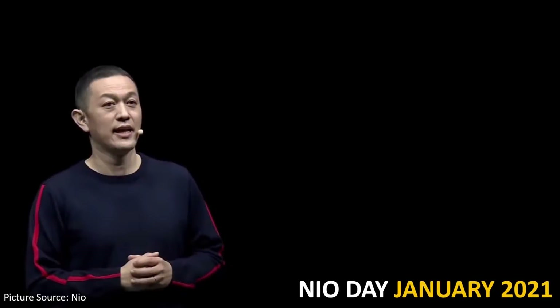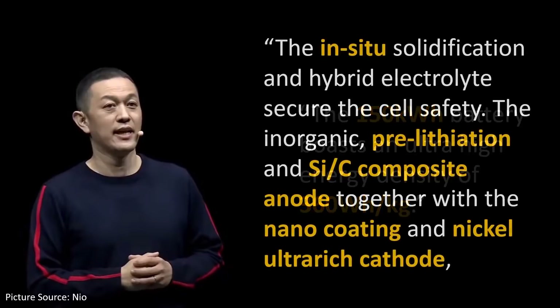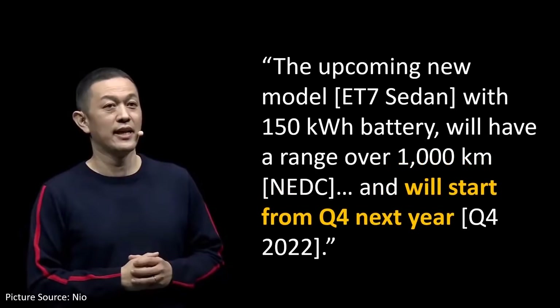NIO CEO William Lee said the following at NIO Day, January 9th of 2021: "We adopt the most advanced production-ready solid-state battery tech to improve the energy density by 50% through material and process innovations. The 150 kWh battery boasts an ultra-high energy density of 360 Wh per kilogram. The in-situ solidification and hybrid electrolyte secure the cell safety. The inorganic pre-lithiation and silicon-carbon composite anode together with nano-coating and nickel ultra-rich cathode can significantly boost the energy density while achieving a good battery life and a higher charging efficiency." The upcoming new ET7 sedan with a 150 kWh battery will have a range over 1,000 kilometers, according to the NEDC cycle.